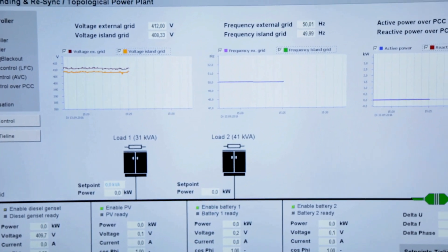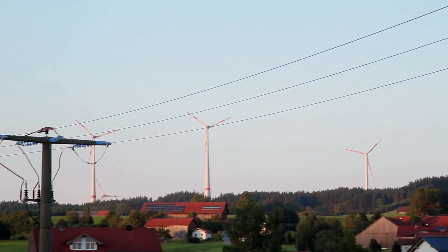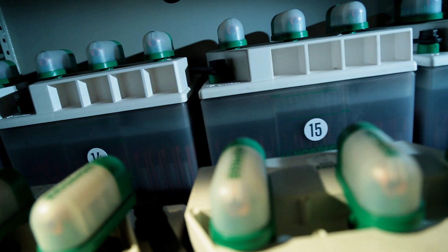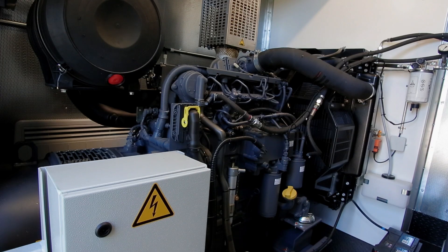In normal operating mode, the microgrid is connected with the main grid. The amount of electricity fed into the grid from renewable generation changes depending on the weather. In this mode, the renewable sources also charge the energy storage systems and the diesel generators are switched off.